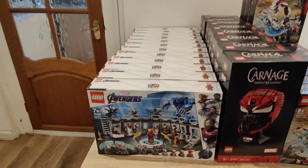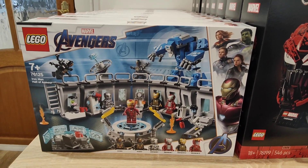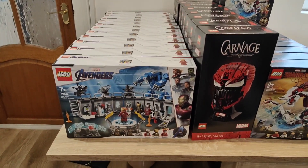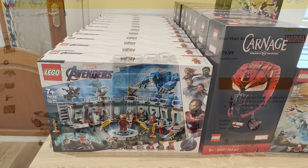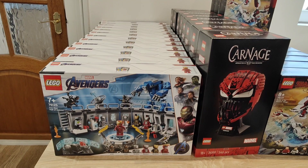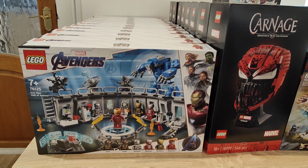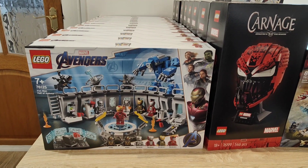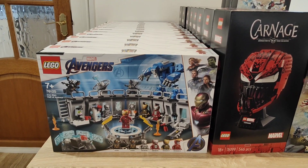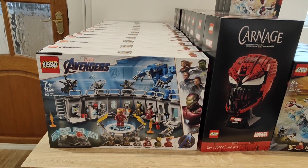Let's get into the first set: 76125, the Iron Man Hall of Armor. In the UK it had a retail of £54.99. I bought quite a few — regretfully now — because unfortunately this one was literally remade as soon as it retired. LEGO released a new Hall of Armor priced at £79.99, which has kind of diminished any interest this one might gather. I did luckily pay a good price, about £40 on average, but because of the new Hall of Armor, it hasn't performed well and is still sitting around its retail. As long as that new Hall of Armor is on shelves, I can't see this one going up in value — but time will tell.